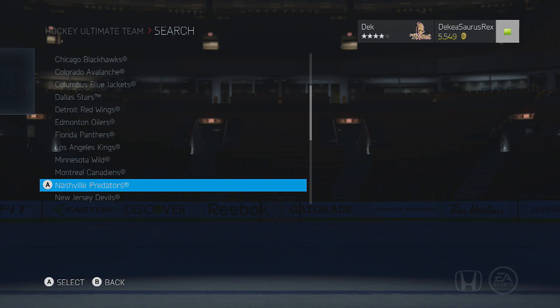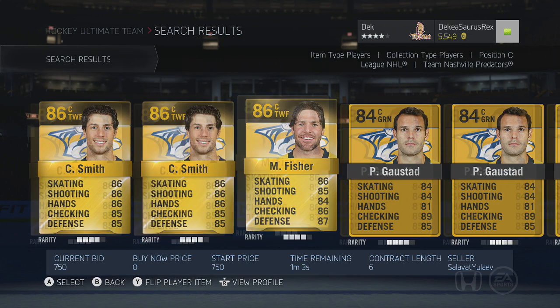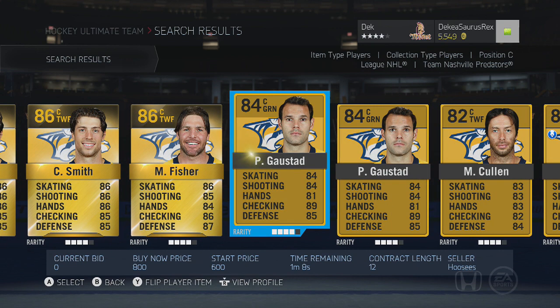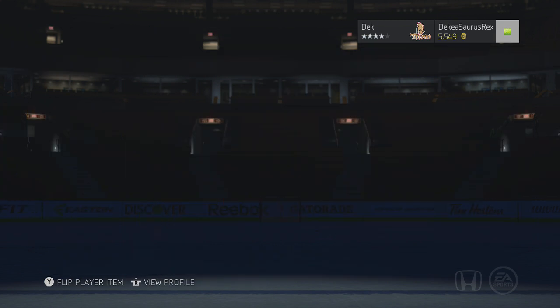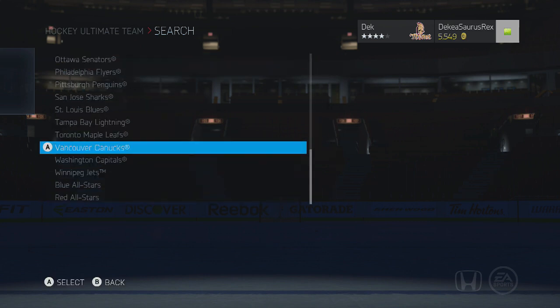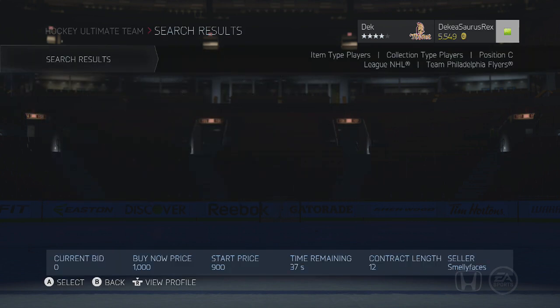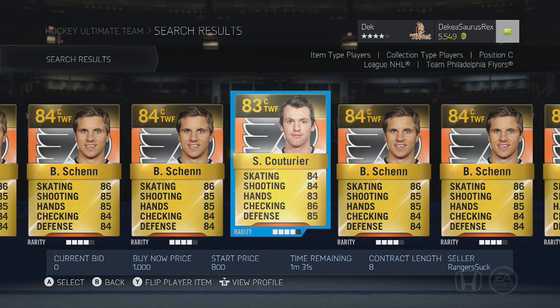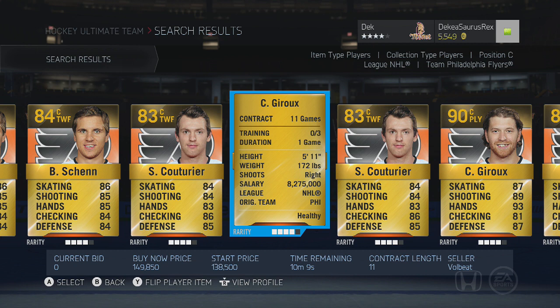Montreal doesn't really have anyone special at center. Moving to the Nashville Predators, Paul Gaustad is a really good option — big player with 90 face-offs and great checking. Out of Kelly, Peverley, and Gaustad for cheap face-off options, Gaustad is probably the best and biggest guy. If you want a quicker guy, go with Kelly or Peverley.